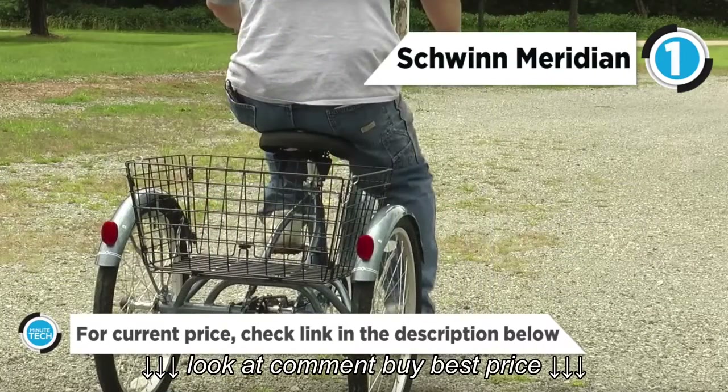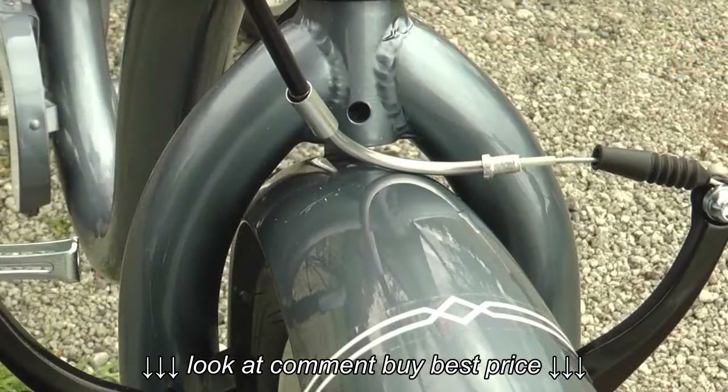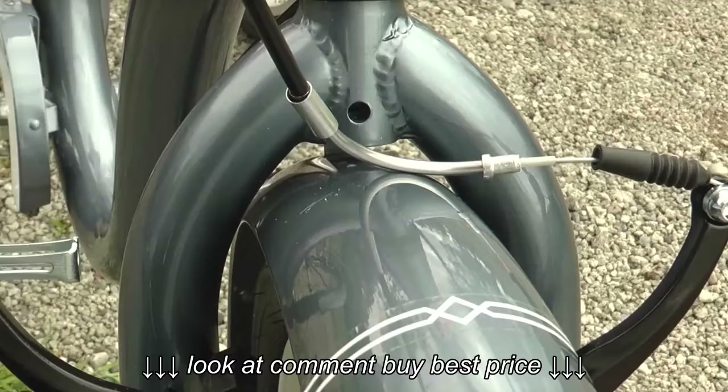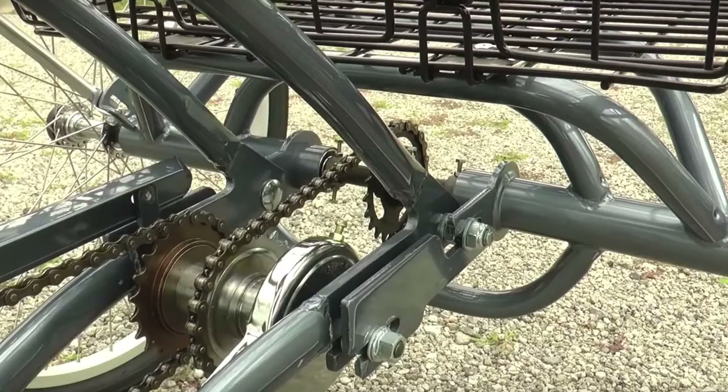With a convenient saddle, inclusive storage, and a simple to operate single speed design, this tricycle is easy to operate. We hope you've enjoyed this video. Please don't forget to share your valuable comments. If you like our video, do give us a thumbs up and hit the subscribe button to watch other great videos. Have a great day!